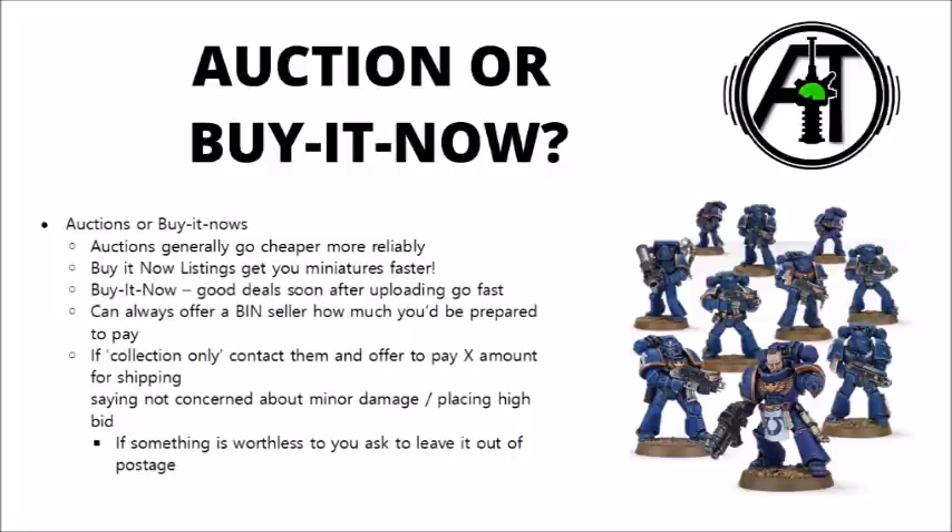Another way that you can potentially save yourself money on high postage costs is that when people post armies, they often like to throw in massive outdated rule books that you have absolutely no interest in. Say if they were selling something alongside the 5th edition Warhammer 40k big rule book — that's going to add a lot to the postage costs because it's just so heavy. You can say you'd be absolutely happy for them to leave that out, you're really not interested in it, but you'd still pay full price for the models if that would save you some money on shipping.